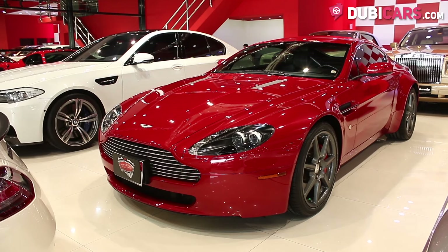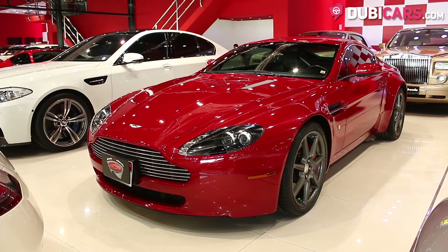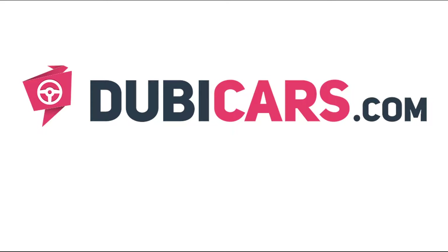The Aston Martin Vantage you see in this video is available at Deals on Wheels. For more information, contact details, and the price, see the description below.